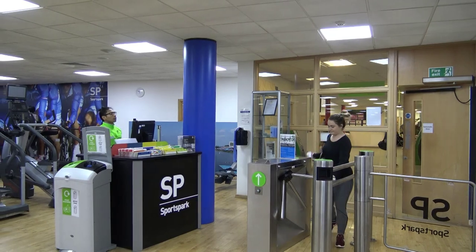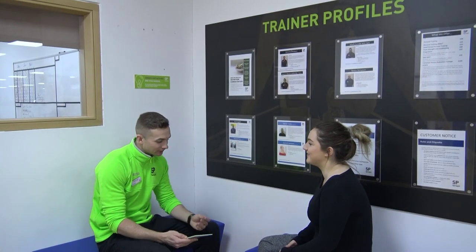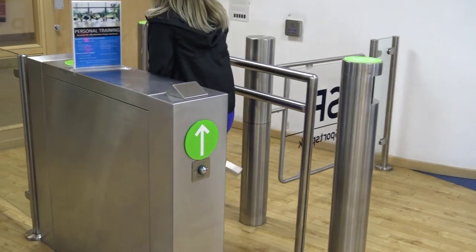Please remember to leave personal belongings in the lockers upstairs. We have a range of personal trainers each with their own different areas of expertise. We hope to see you soon to achieve your fitness goals.